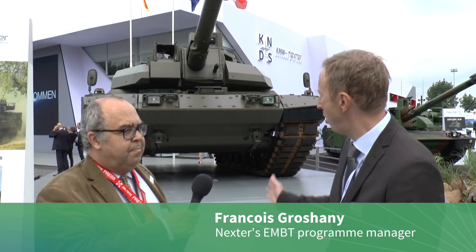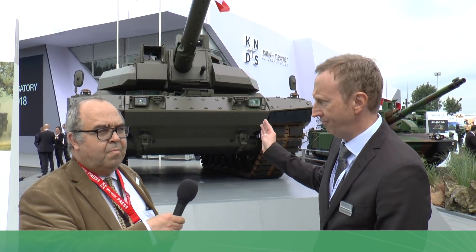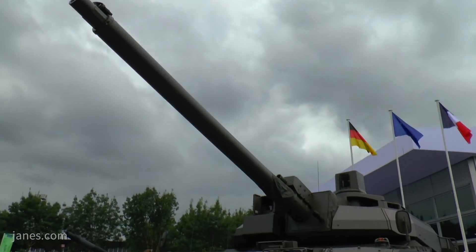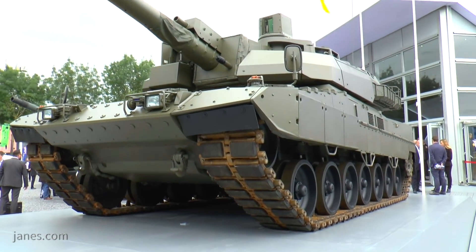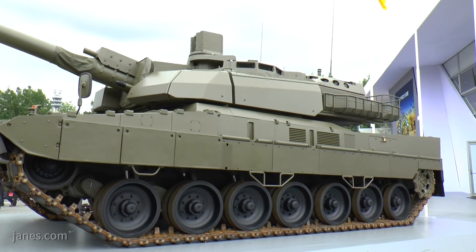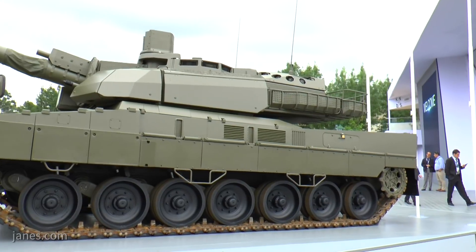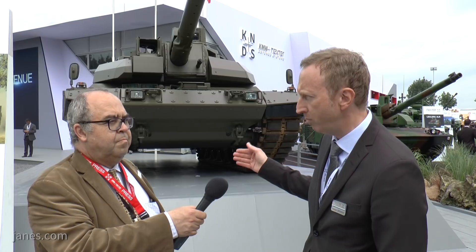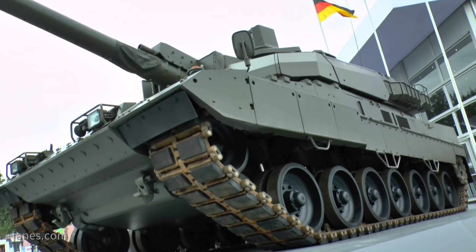What you have here is the merging of the Leopard chassis with the Leclerc turret. The main interest of this merging is that the Leopard chassis has high capability — it's able to carry up to 68 tons. On the other side, the Leclerc turret has a main characteristic: it is equipped with an autoloader, which allows a two-man crew turret. When you merge a high-capability chassis with a light turret, you have the EMBT, and its main characteristic is ten percent growth potential — roughly six tons — to add different equipment. The customer will be able to add different equipment and customize the tank.